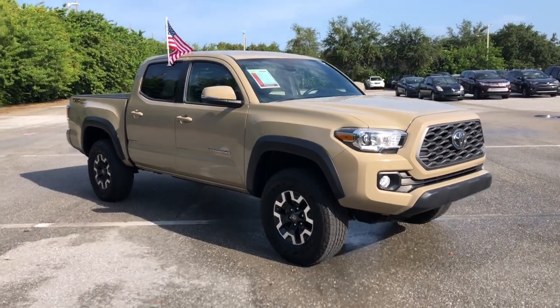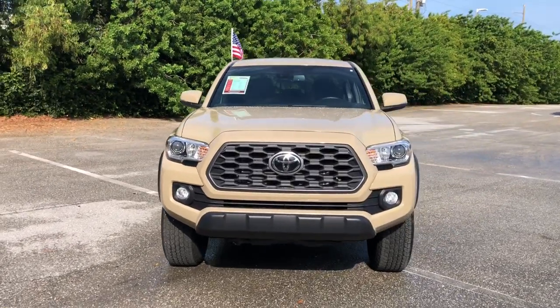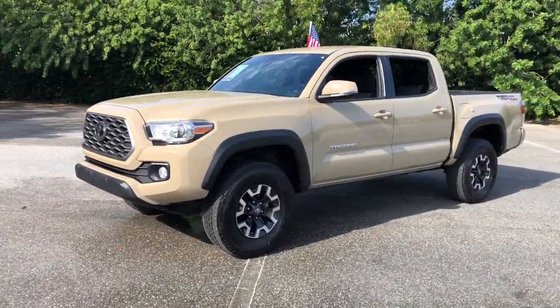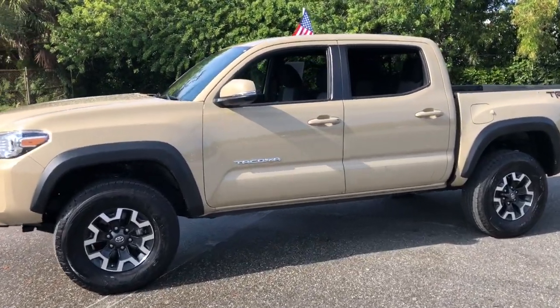Enjoy the view of this 2020 Toyota Tacoma. This vehicle is an outstanding buy with fewer than 25,000 miles on the odometer. This rugged Tacoma has the features and attitude to answer your spirit's call for adventure.